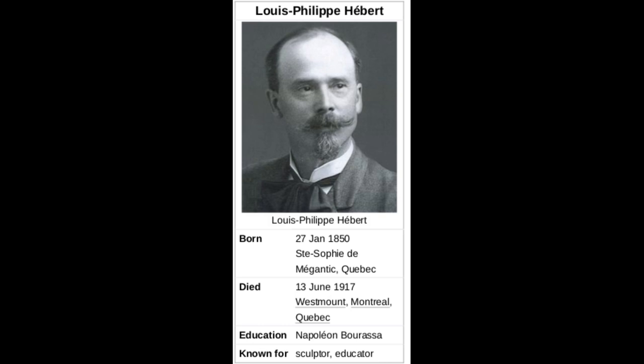In our next episode, we will visit another fountain in which Hébert played a role.